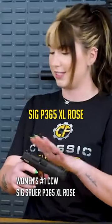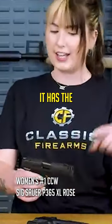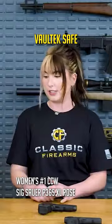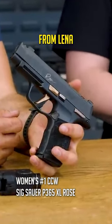This is the SIG P365XL Rose. It just came out — it's a beautiful gun. It has the integrated comp, just like the Macro. Love it. 12-round mag capacity, has the external safety on it. It does come with the Voltec safe, dummy rounds, and some education from Lena — shout out.